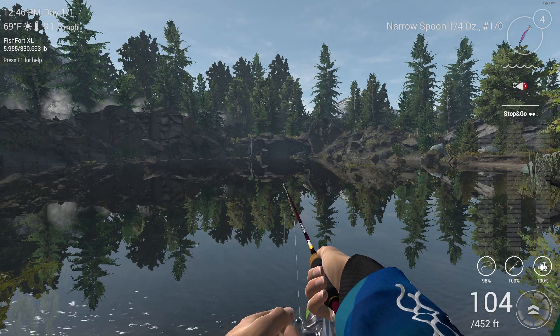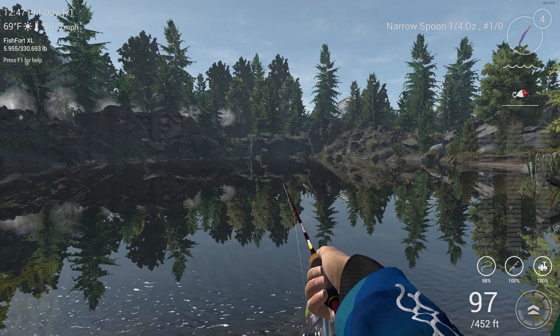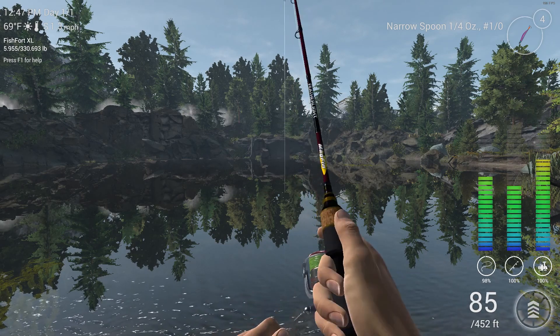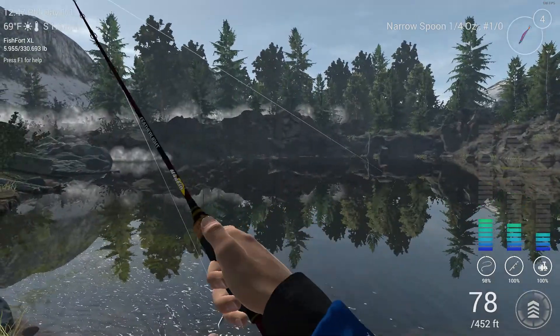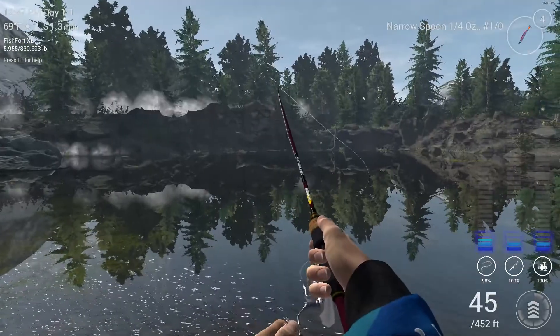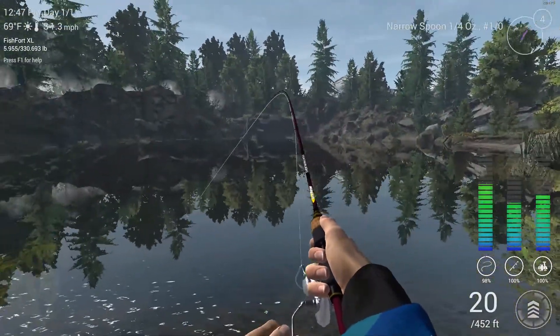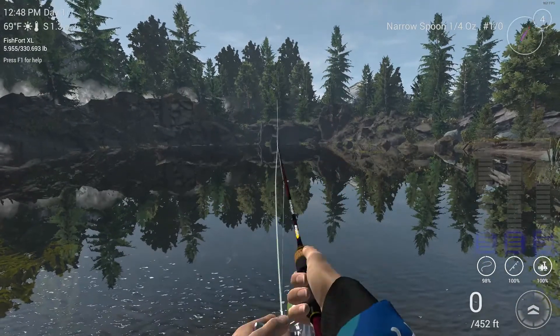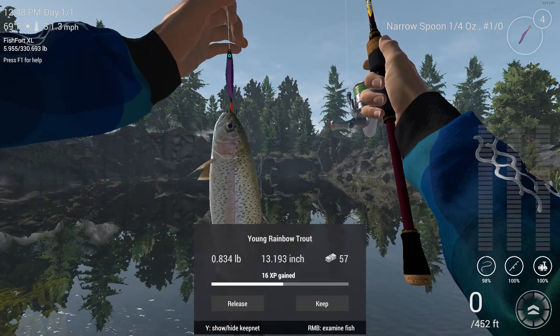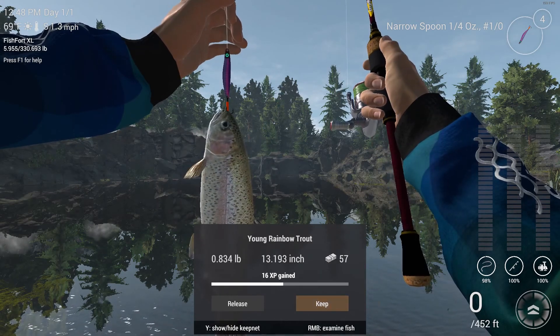We will be trying to go after that. And there we go, I got one! Just keep fighting a little bit. Surprised you bit on the braided line. Wow, it just skyrocketed out of the water — a young rainbow trout on the narrow spoon. Keep him.